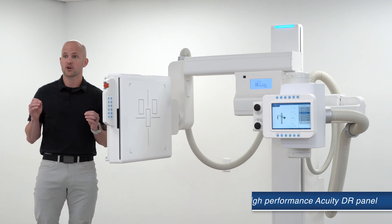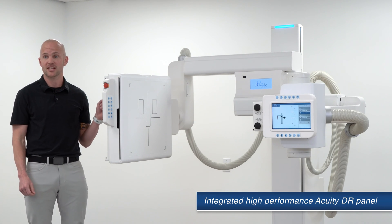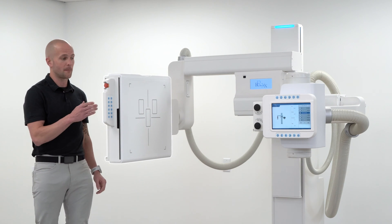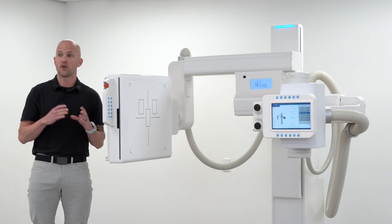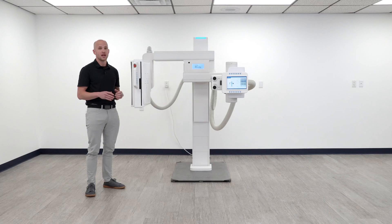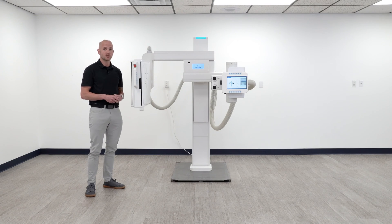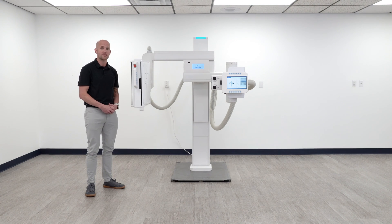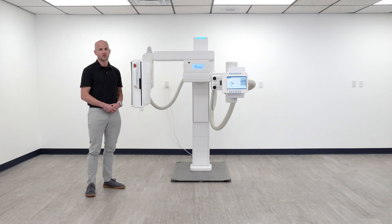This system includes our proven Acuity line of detectors in a large 17 by 17 format, fully enclosed in the bucky housing, which eliminates the need to rotate the panel or the worry about dropping it. Our advanced automatic exposure detection technology equipped in these panels ensures reliable image capture at the lowest possible doses.